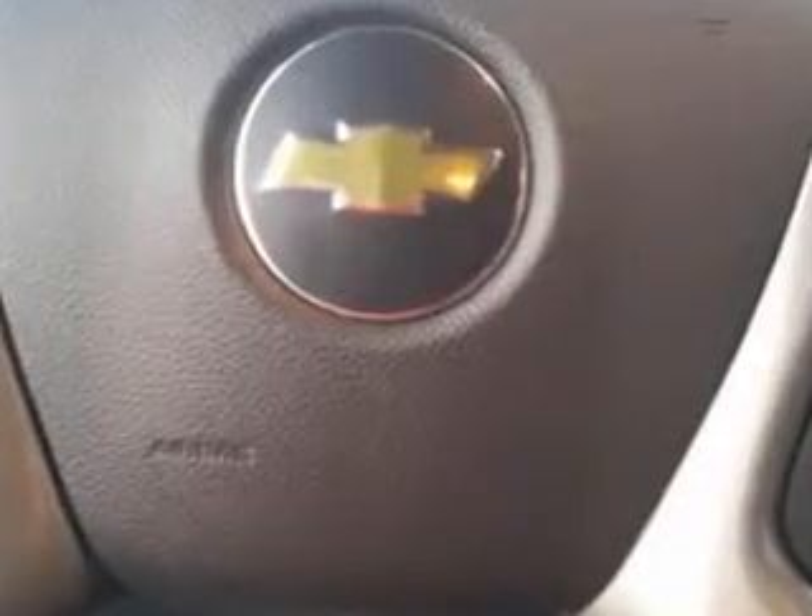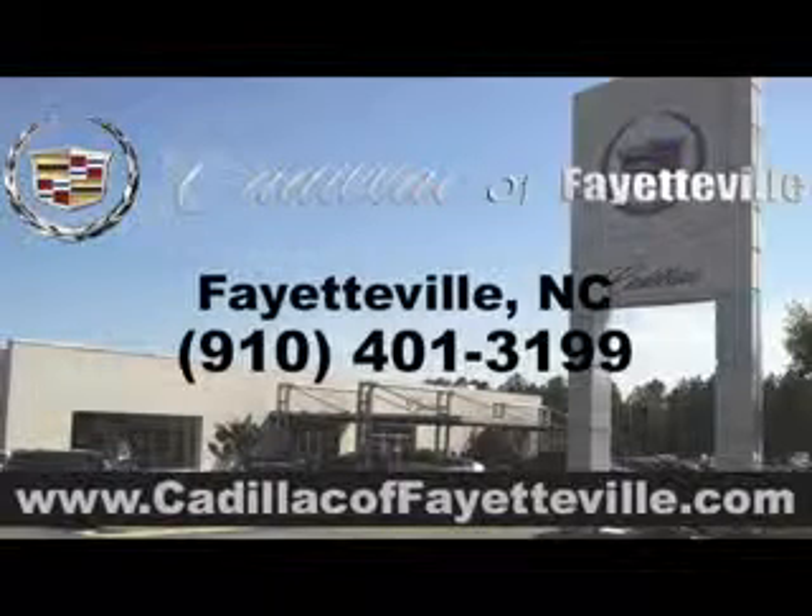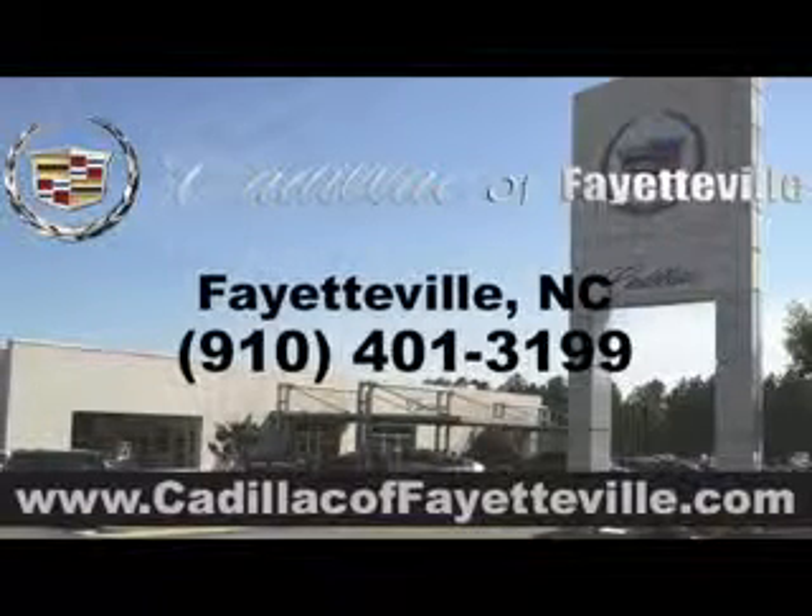Enjoy the drive, feel safe, and have peace of mind in this 2013 Chevrolet Tahoe. See us at Cadillac of Fayetteville today. Stop in today or visit us 24-7 at cadillacoffayetteville.com.